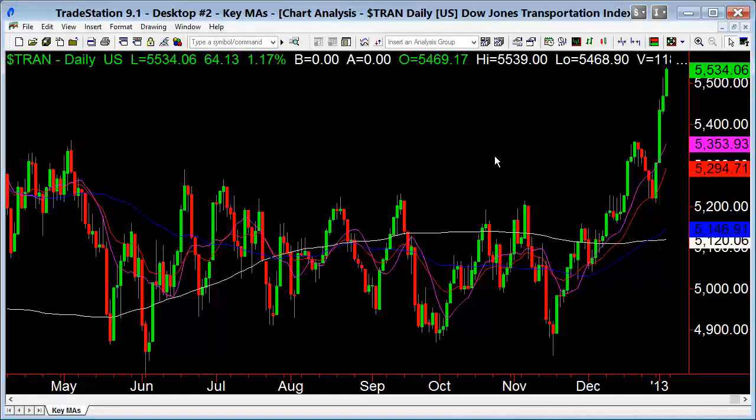When the transports are in sync with the market — even leading out, like they are now — that is a good sign. It has to do with economics: if transports are rallying, that means more goods are being shipped and transported. I'm a technical guy, so most important to me is the charts, but I do look at other things obviously.